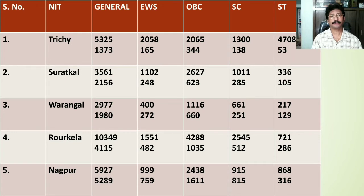NIT Rourkela is ranked 4th by NIRF. The General category cutoff for home states is 10349, whereas for other state students it lies at 415. For EWS category the home state cutoff is 1551, for other states it falls at 482. For OBC category the home state rank is 4288, for other states it stands at 1035. For SC category the home state rank stands at 2545, for other states it stands at 512. For ST category the other states cutoff rank stands at 286.